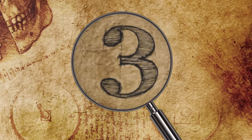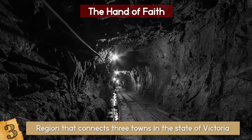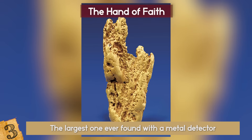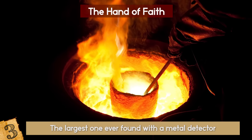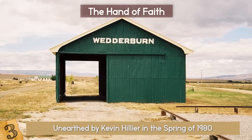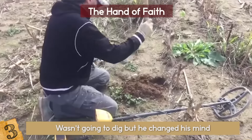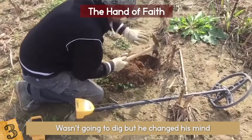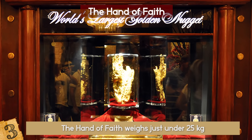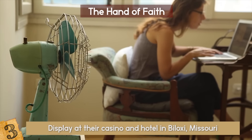Number 3: The Hand of Faith. The Golden Triangle in Australia is a region that connects three towns in the state of Victoria, and has been the site of a great deal of gold in the past few centuries. It's also the site of the discovery of the largest golden nugget still in existence today, and the largest one ever found with a metal detector. Known as the Hand of Faith, this peculiarly shaped object was unearthed by Kevin Hillier in the spring of 1980 on his first outing with his new machine near the town of Wedderburn. At first, his metal detector was giving off such strange readings that he thought it was a glitch and wasn't going to dig, but he changed his mind at the last minute. He found the nugget resting vertically about 12 inches beneath the surface. The Hand of Faith weighs just under 25 kilograms, and was sold to the Golden Nugget Casino chain for slightly over $1 million dollars, where it can be seen on display at their casino and hotel in Biloxi, Missouri.